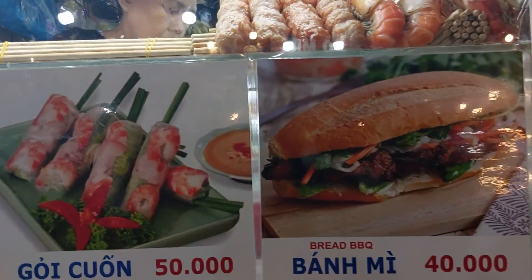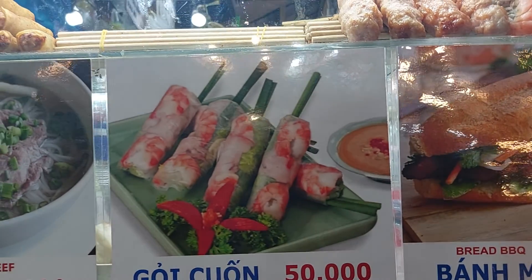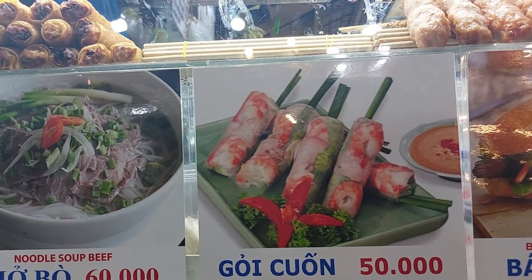They have the Vietnamese sandwich. This one we're eating is 50,000 Dong — that's like about $2.